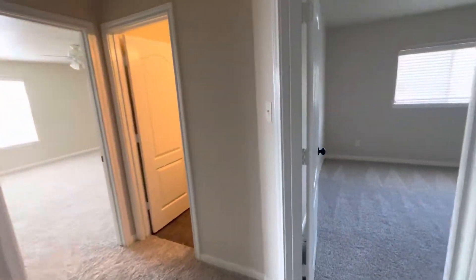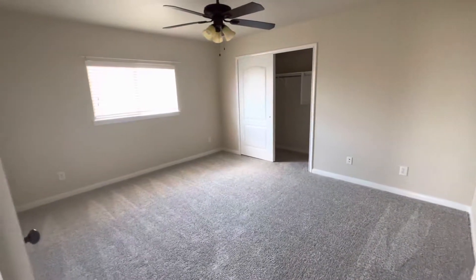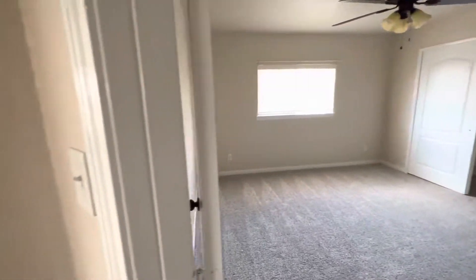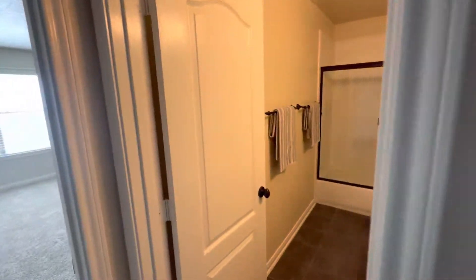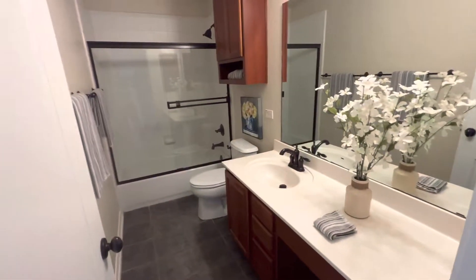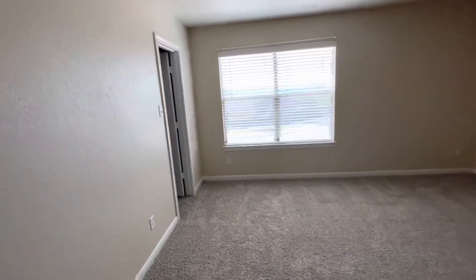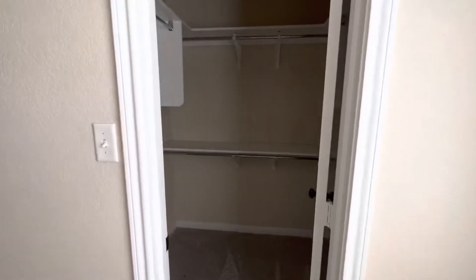Here's bedroom number four. Then a full bathroom. Bedroom number five — this is a big room. Big closet.